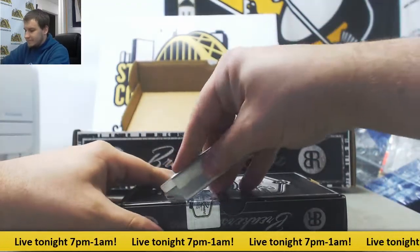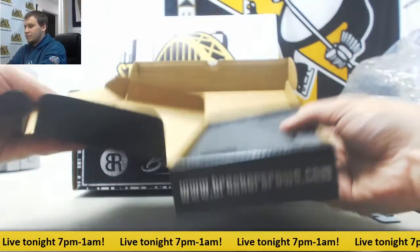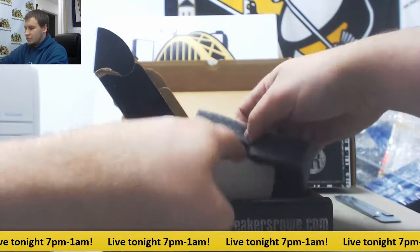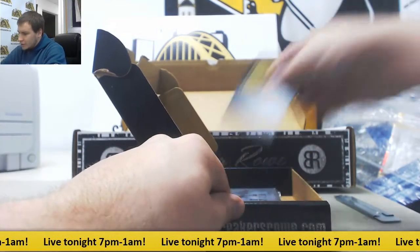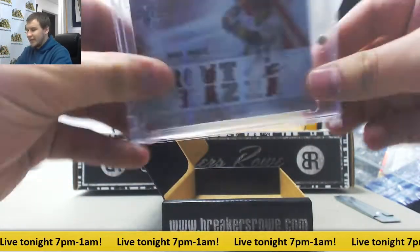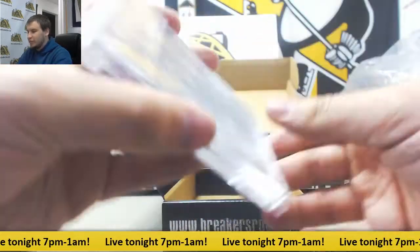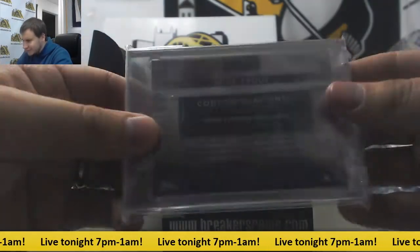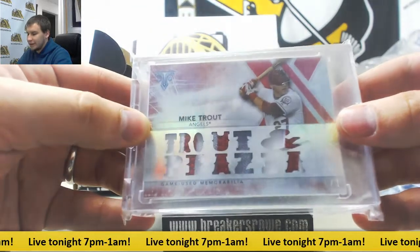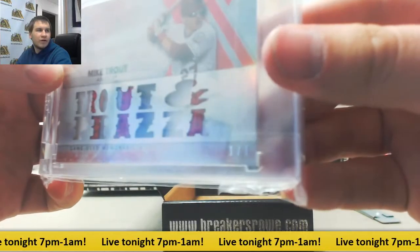Number three. And we've got a third one of one. And this is a Mike Trout triple patch from Triple Threads 2015. 101 Ruby triple patch. One of one.